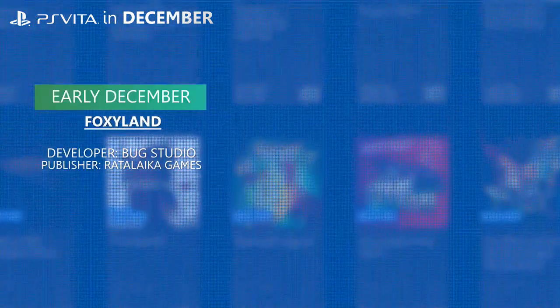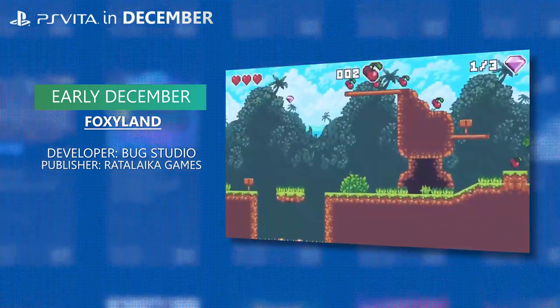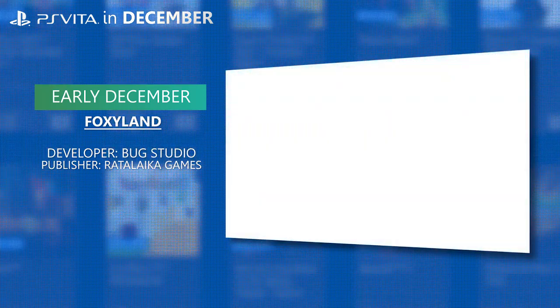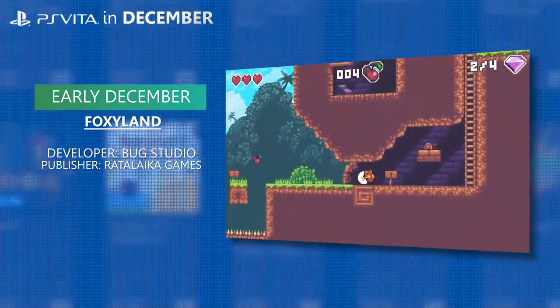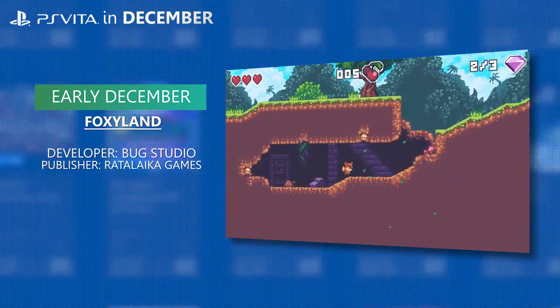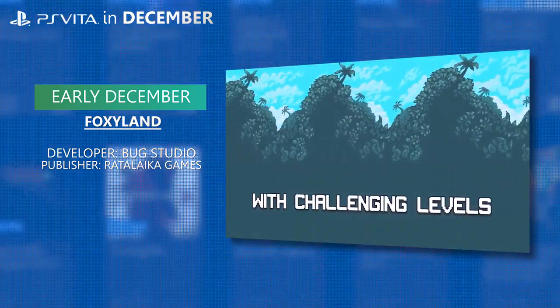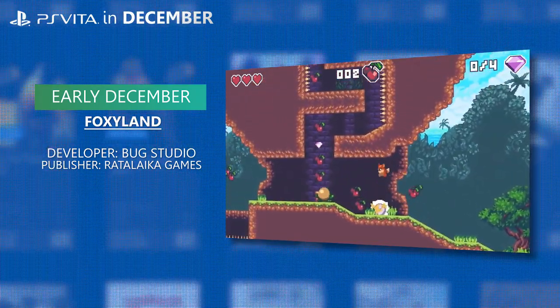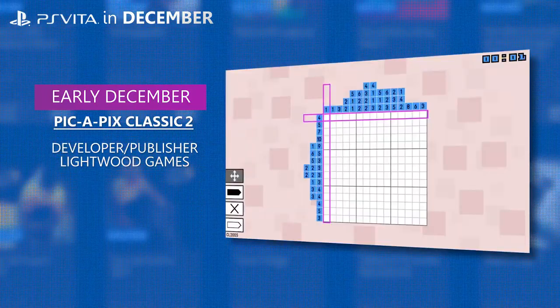The first two may already be out depending on your region, and if they aren't out, they'll be coming in early December. The first one is Foxyland from Rattalaika Games. This looks like a fun platformer — probably the type of thing I would play. And who wouldn't want to play as Foxy Fox? The second one, also potentially already out depending on your region but if not out early December, is Pick-a-Pix Classic 2 from Lightwood Games.